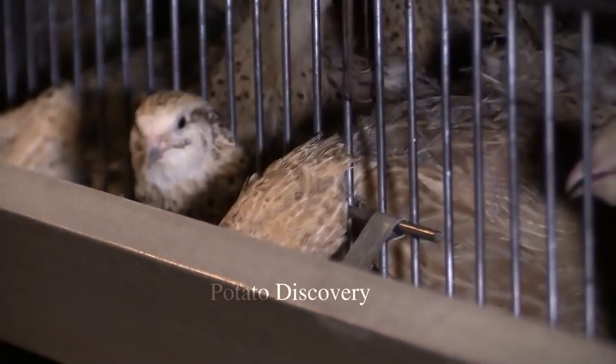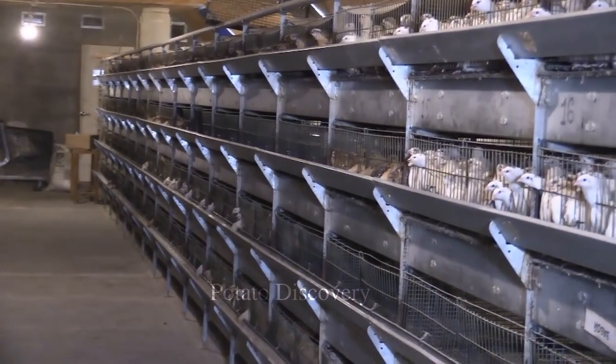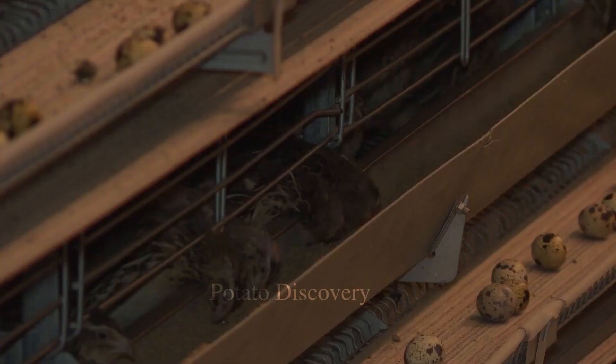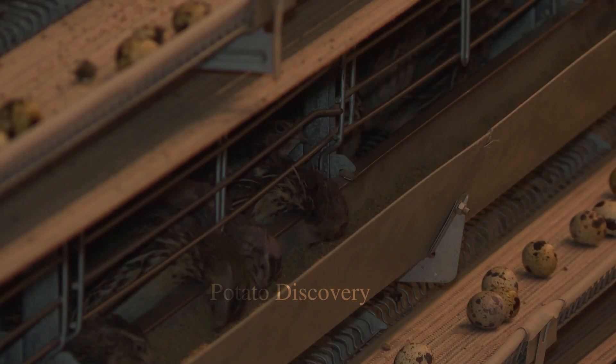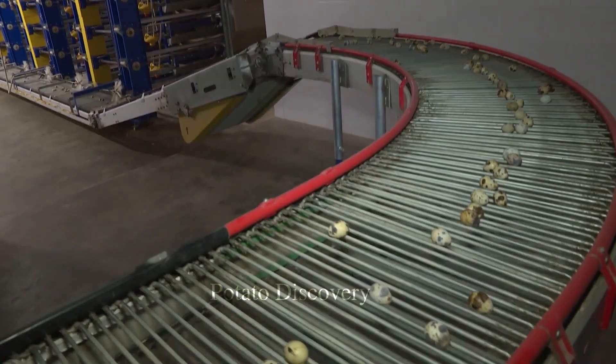An automatic egg harvesting system removes damaged eggs. Eggs are divided equally into each plastic container or paper box, then cleaned and disinfected. Packing quail eggs with modern machinery produces beautiful egg box designs and enhances the value of the eggs on the market.